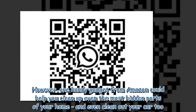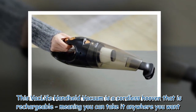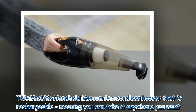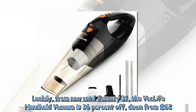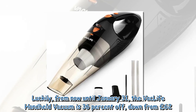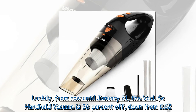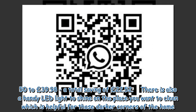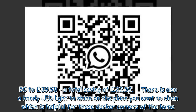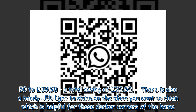This Vac Life handheld vacuum is a cordless hoover that is rechargeable, meaning you can take it anywhere you want. From now until January 31st, the Vac Life handheld vacuum is 36% off, down from £62.50 to £39.98 — a total saving of £22.52.